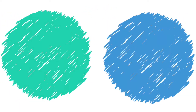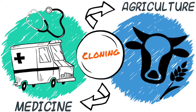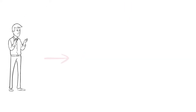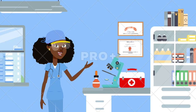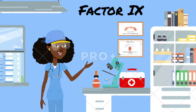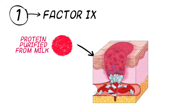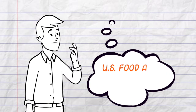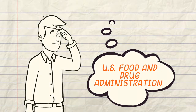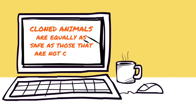Now you may ask the question: why would we clone animals? Well, cloning allows researchers to make copies of animals with potential benefits for medicine and agriculture. In the case of Dolly, researchers were able to transfer human genes that produce useful proteins into sheep and cows so that they can produce these proteins. For example, Factor 9 is a protein involved in the treatment of hemophilia. The goal is that this protein can be purified from milk and given to those whose blood does not clot. After consulting with many independent scientists and experts in cloning, the U.S. Food and Drug Administration agreed that milk and meat from cloned animals such as cattle, pigs, and goats are equally as safe as those which are not cloned.